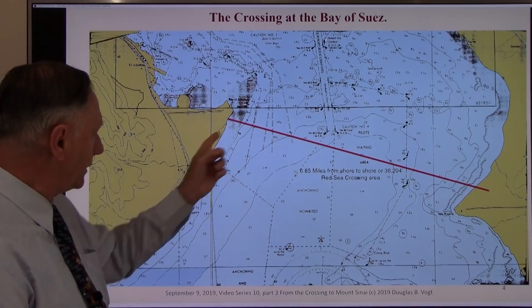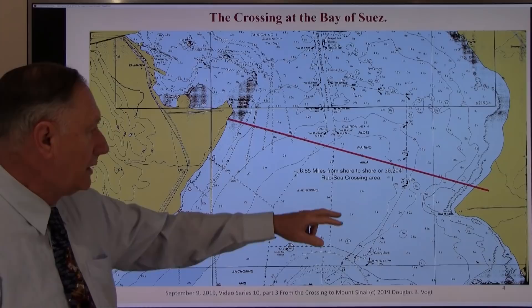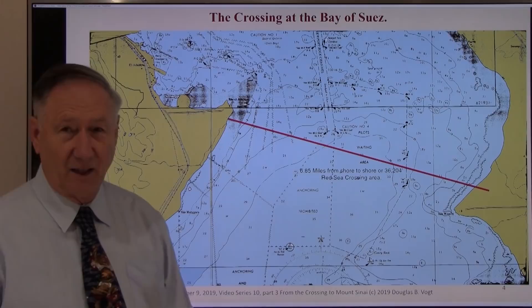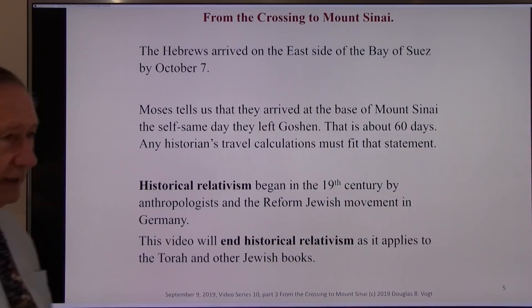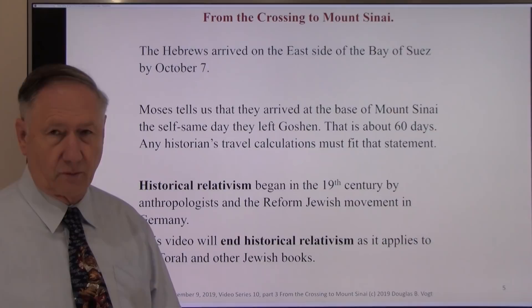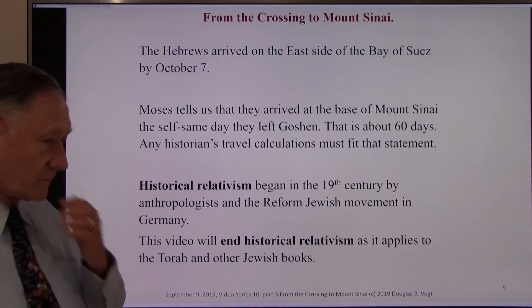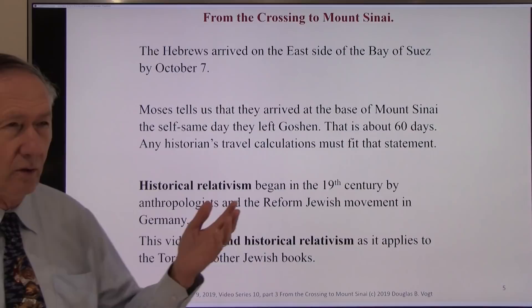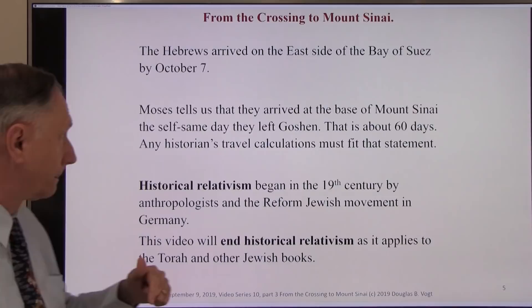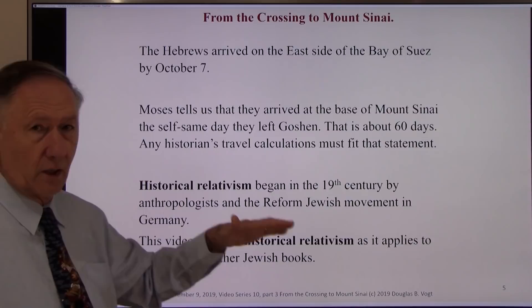This is roughly the route. They crossed from here to somewhere along here — I think here. The distance is 6.85 miles, which converts to 36,204 feet or 12,068 yards — that number again. The Hebrews arrived on the east side of the Bay of Suez on October 7th. It took them a whole day, maybe a day and a half. They left Goshen one or two days after the full moon, and it took about 60 days from when they left to when they arrived at the base of the hill.